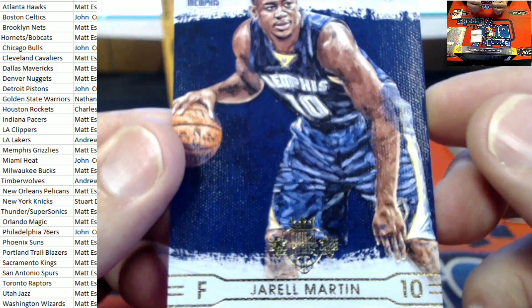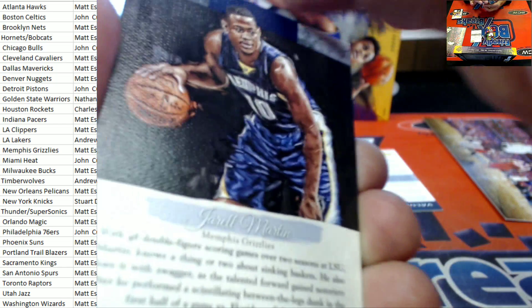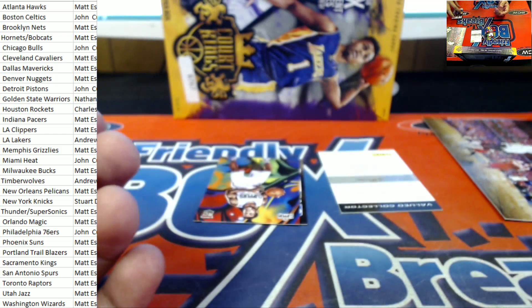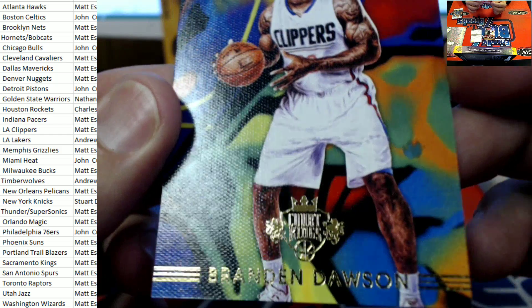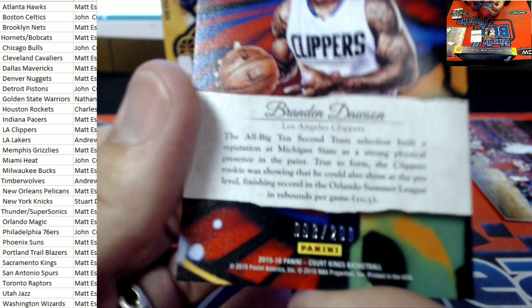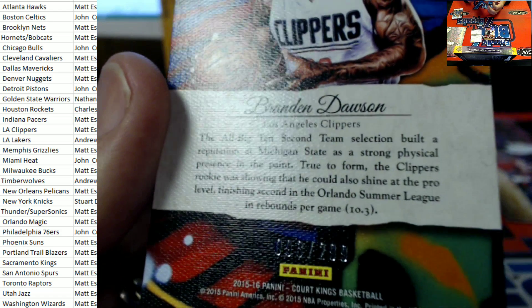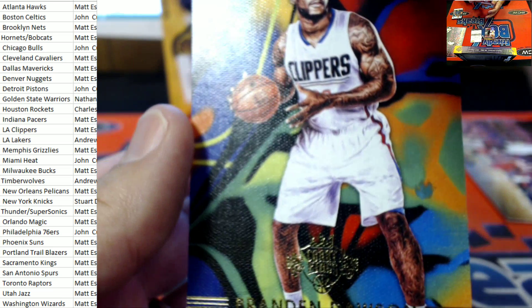With the Memphis Grizzlies, Jarrell Martin — rookie card, Jarrell Martin, Memphis. And with the L.A. Clippers, it's going to be Brandon Dawson right there. Brandon Dawson, The Clip Show, number 93 of 299. L.A. Clippers, Matt, that is coming out to you.